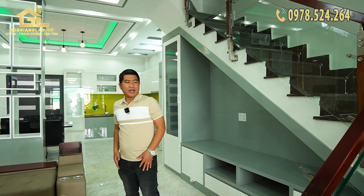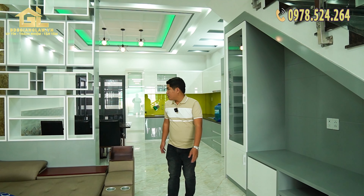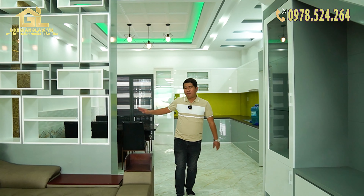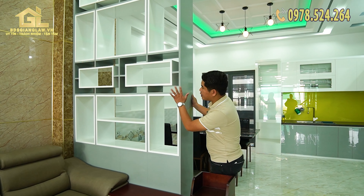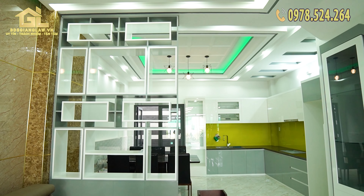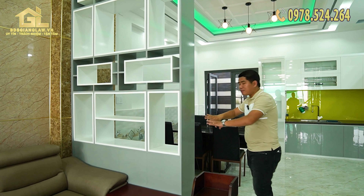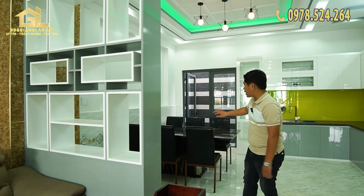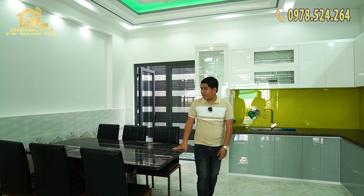The hall area is now available. There is a wall unit — the first section of the wall unit features a chai rượu (wine bottle) display space, specially designed to keep space for storage. This transitions into the dining area, which has a bộ bàn ghế (dining table and chairs).